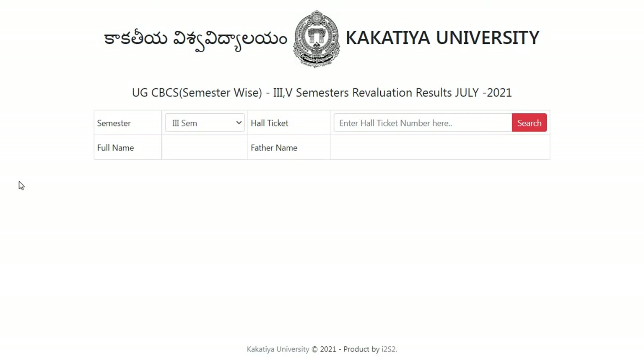Hi everyone, hope you are doing well. Welcome back to my YouTube channel. In this video I am going to give you the latest update from Kakatiya University. We're going to see the results for UG CBCS undergraduate semester-wise third and fifth semester revaluation results July 2021.